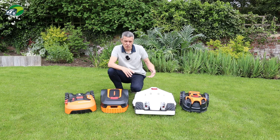Over on the easylawnmowing.co.uk website, I do full reviews of these robotic mowers, so you can understand exactly what features you're getting with each particular model.